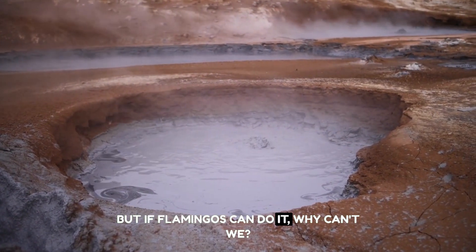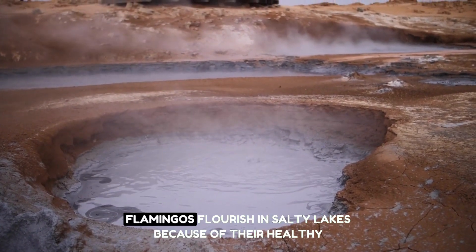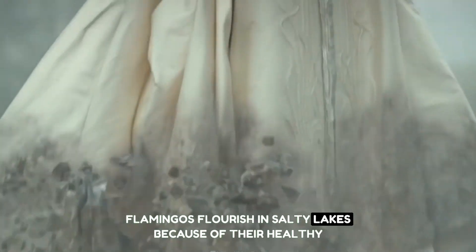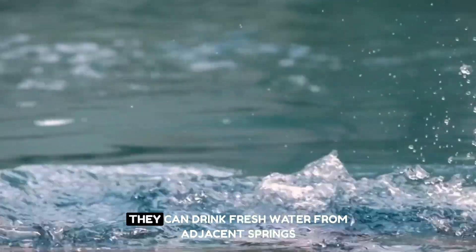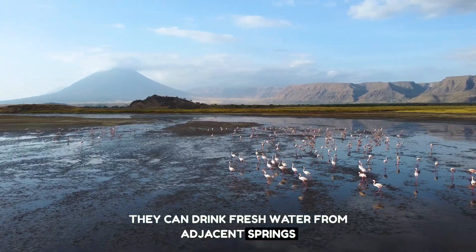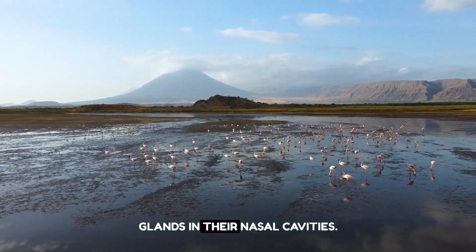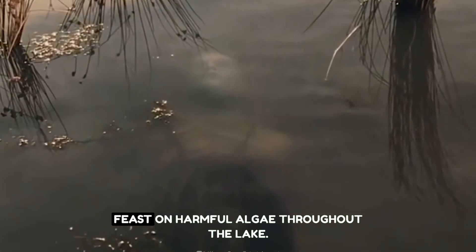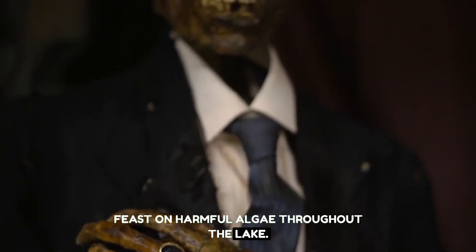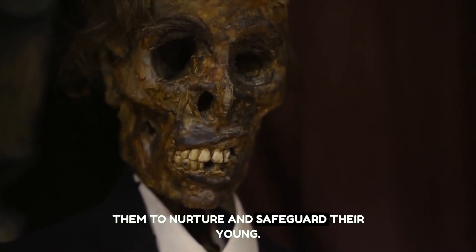But if flamingos can do it, why can't we? Unfortunately, it is more complicated. Flamingos flourish in salty lakes because of their healthy skin and scaly legs, which protect them from burns. They can drink fresh water from adjacent springs or geysers on the lake's edge, and can filter salt water through unique glands in their nasal cavities. Their strong stomachs allow them to feast on the lake's harmful algae, making Lake Natron an ideal location for them to nurture and safeguard their young.